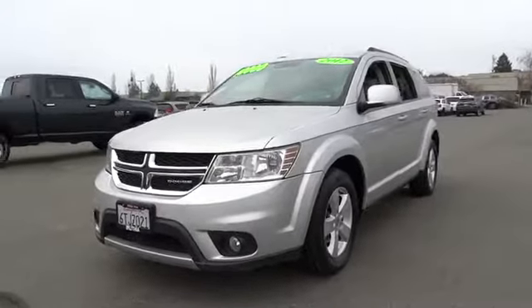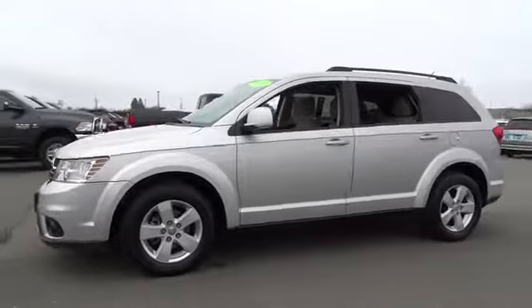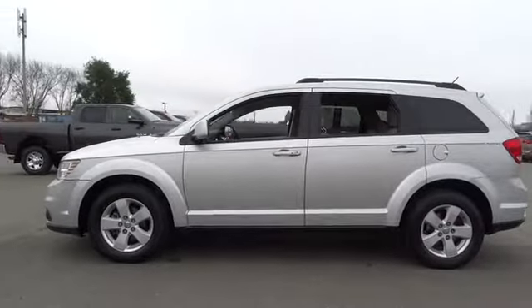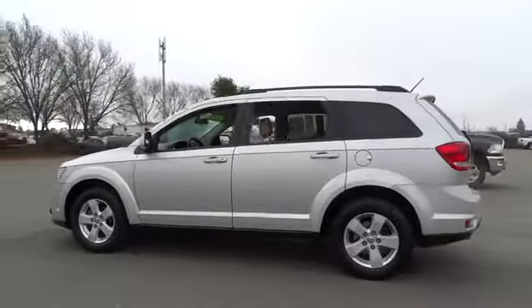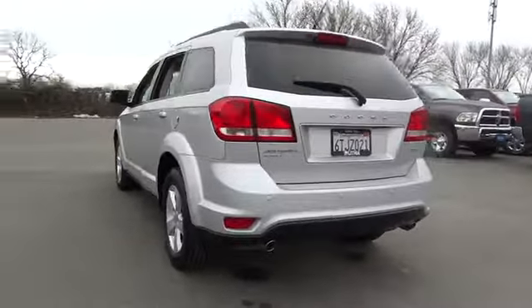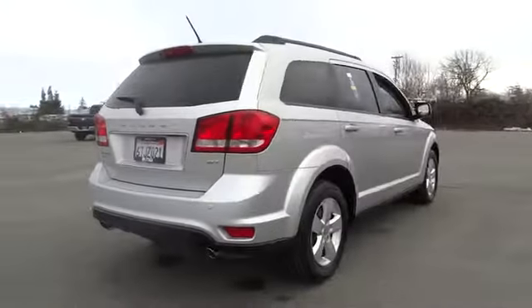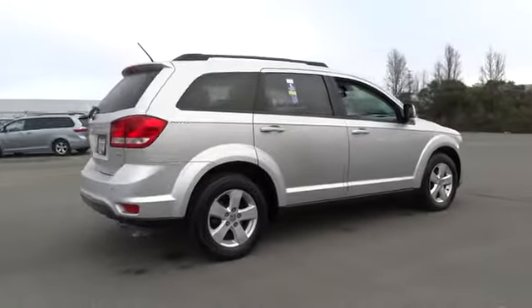The 2012 Dodge Journey. Dodge Journey combines the practicality of an SUV with the comfort of a car, all while boasting a style all its own. The Journey's optional third-row seat, along with innovative features like a chilled beverage cooler and in-floor storage bins, make it a good and affordable alternative to a traditional minivan.